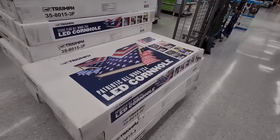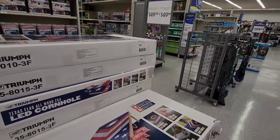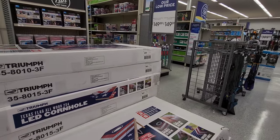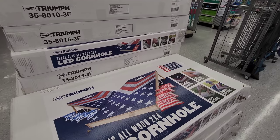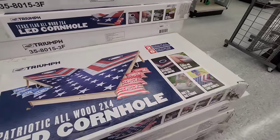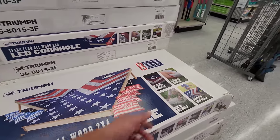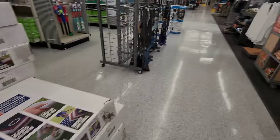They've got a cornhole set here — I want to get a cornhole set. This one seems like it's a little much, honestly, but it's good quality, very durable, and it's got lighting in it so you can play it at night. Built-in storage too. I've seen cheaper sets obviously without the lighting, but that's cool.